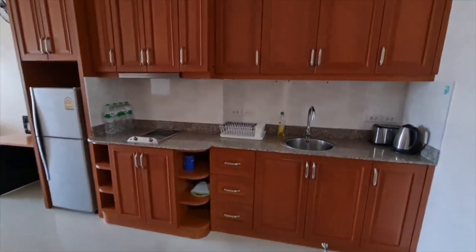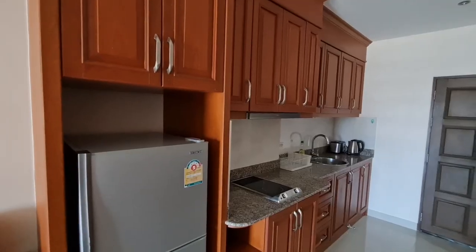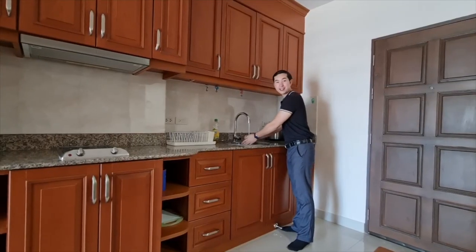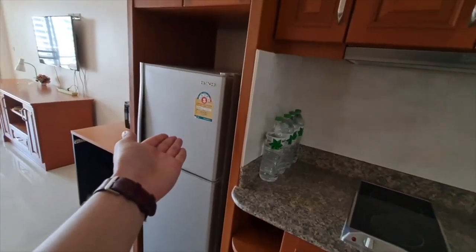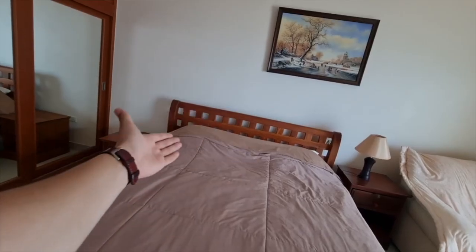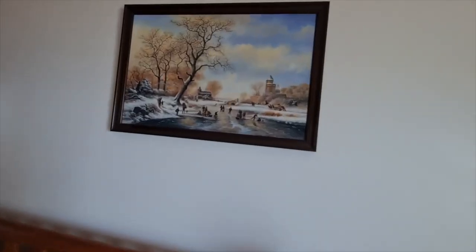Coming back into the kitchen, we can see a large kitchen area with tons of cabinet storage. There's an electric stovetop, stainless steel sink, a Hitachi refrigerator, microwave, and a fan. The bedroom features a large bed with a nice wooden frame, a built-in wardrobe, a painting, sofa table, fan, and TV.